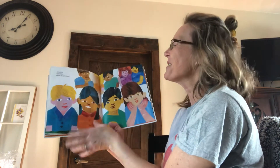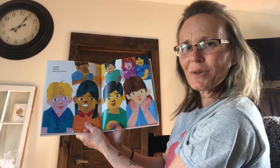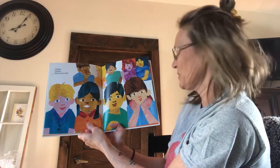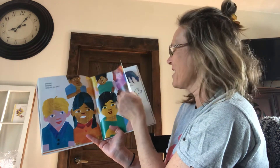Oh, look at that. Look at all the boys and girls just like you. Children, children, what do you see? Okay, you ready? Help me out. We'll say them together.